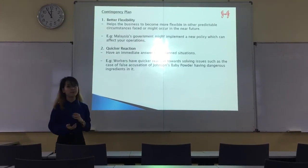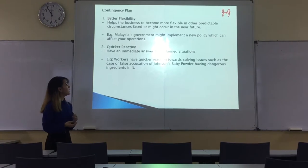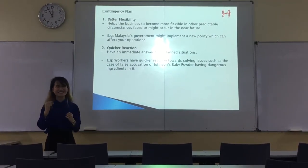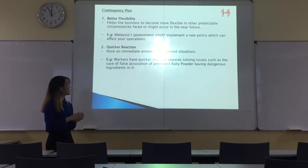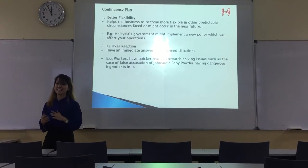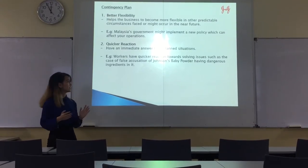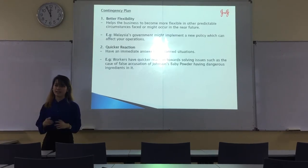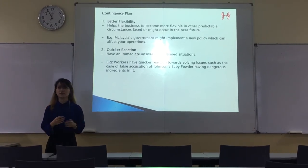For the contingency plan, Johnson Baby Powder needs better flexibility and also quicker reaction — flexibility to predict problems faced in the future, and quicker reaction to address immediate issues. For example, Johnson Baby actually did face certain problems such as people accusing them of selling dangerous ingredients in their baby products, so they need quicker reaction to solve these kinds of problems.